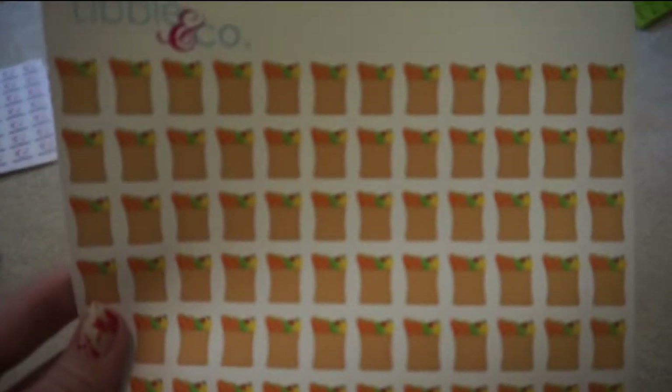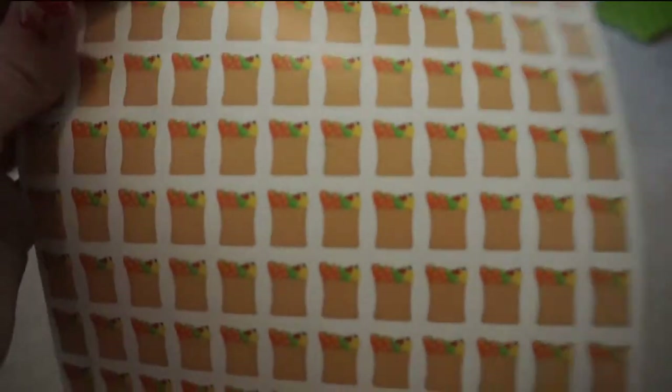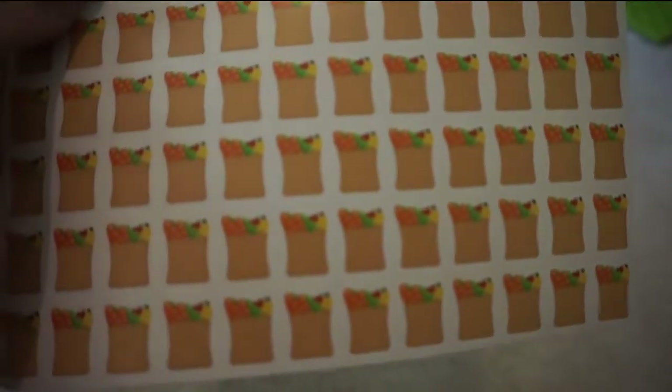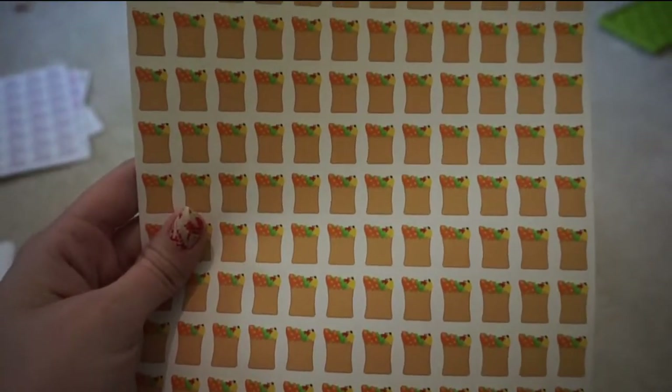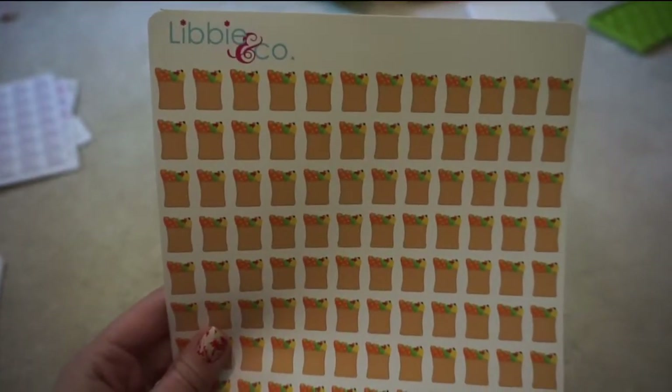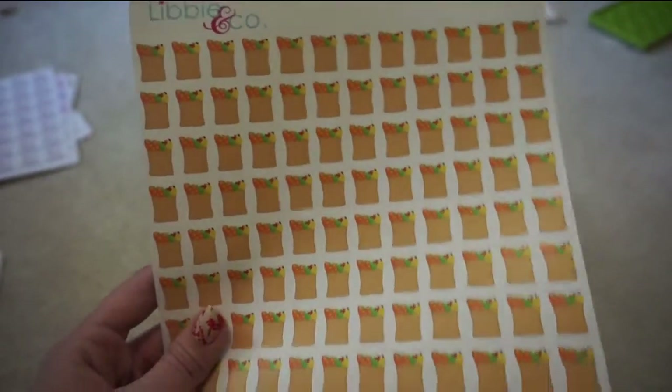I grabbed these grocery bags because I thought these would be cute to mark off my shopping days for groceries. I had printed out my own little grocery bags and was hand cutting them, which was very tedious, so I figured this was a great deal.